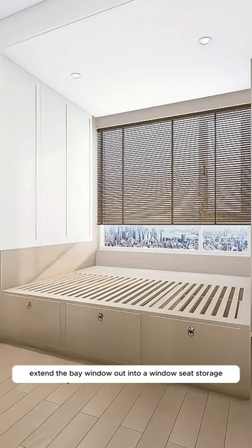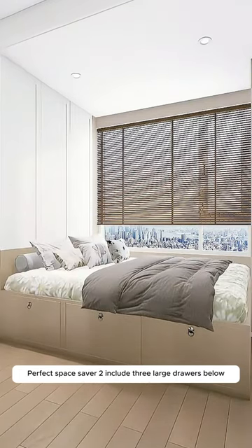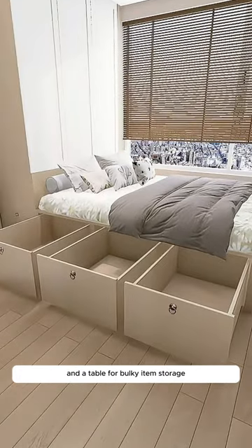Extend the bay window out into a window seat storage bed — a perfect space saver. Include three large drawers below for bulky item storage.